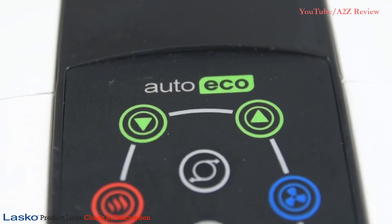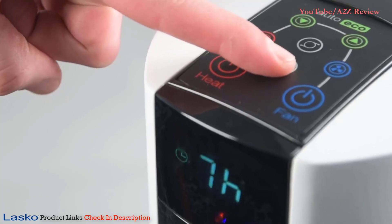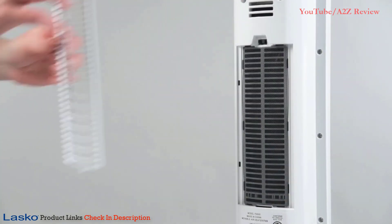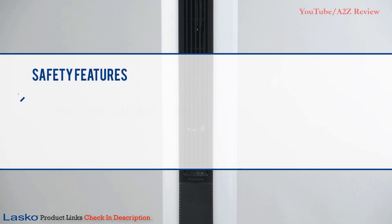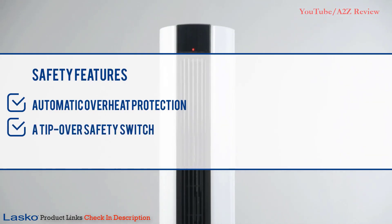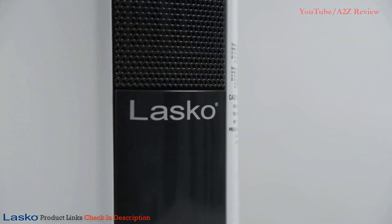Features include AutoEco, an automatic electronic thermostat that maintains year-round comfort using less energy, electronic touch controls, an eight-hour timer function, easy vacuum filter, and a multi-function digital remote control with convenient on-board storage. It also comes with safety features that include automatic overheat protection and a tip-over safety switch. Keep any room comfortable all year long with the all-season Comfort Control Tower Fan and Heater by Lasko.